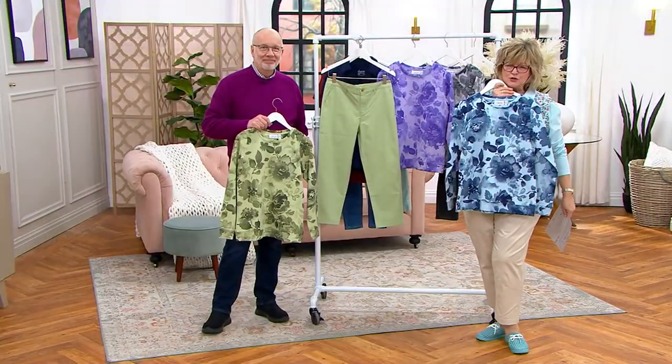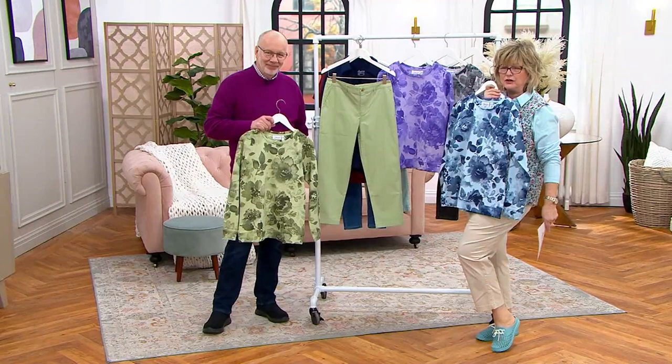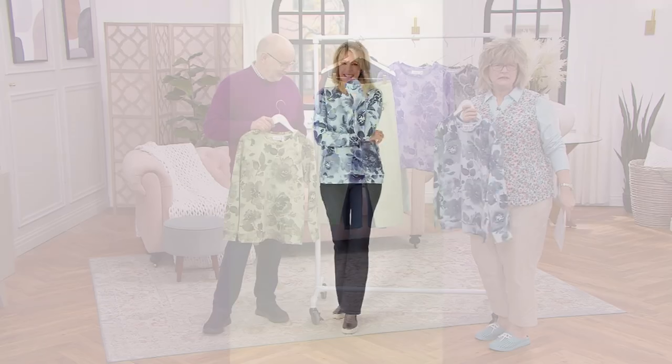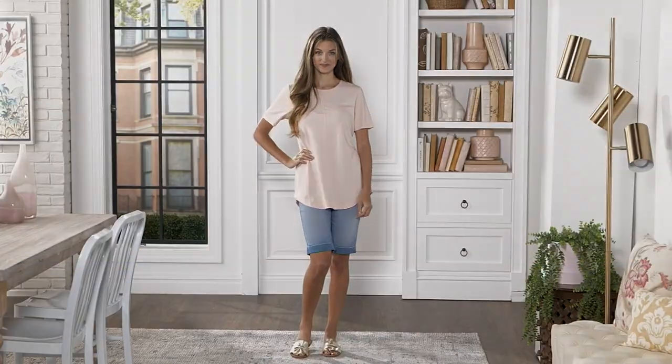Stay in the ordering process. By the way, if you love my cute little gardening shoes, they're coming up with Barbara King in Garden Party — they're popular every year and we have some new colors. So stay in the ordering process for our French Terry Crewneck Top.